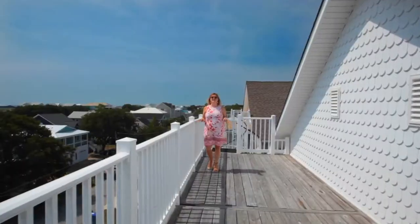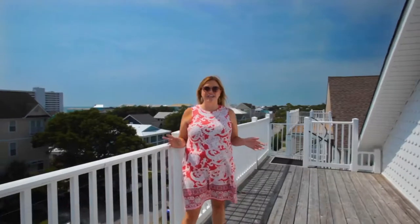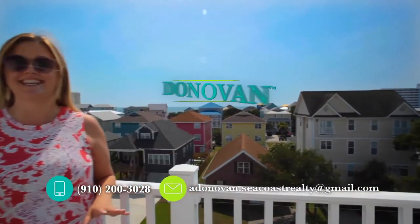The fun and relaxation of beach life is here, and this view at 1512 Swordfish Lane can be yours. If you have any questions, give me a call and be sure to follow me on social media for more great listings like this.